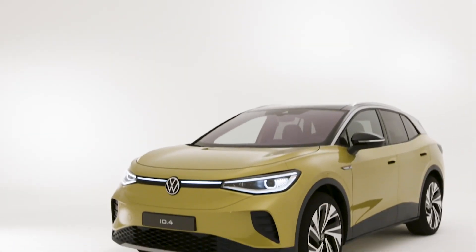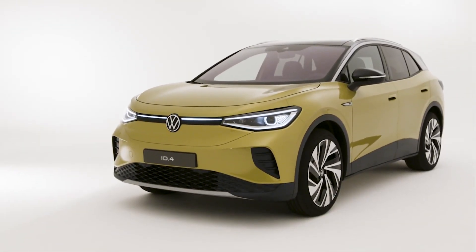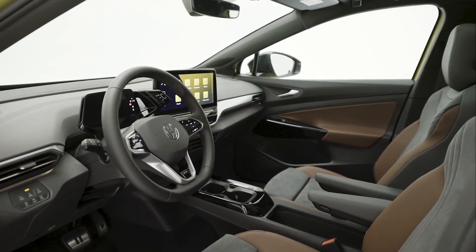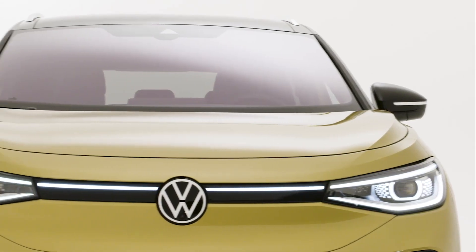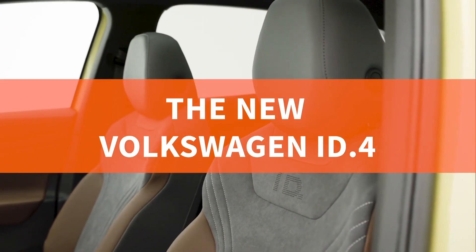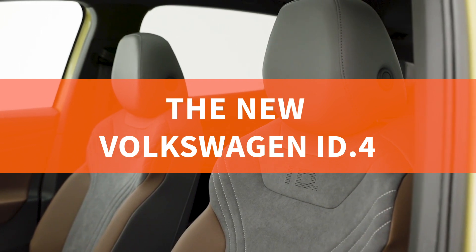Volkswagen has officially launched the ID.4 all-electric SUV, with VW describing it as an all-rounder — which isn't the greatest accolade ever considering they make the car — but let's take a look at exactly what they mean.